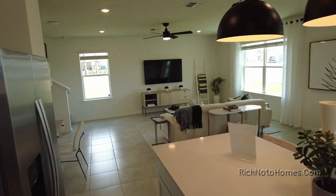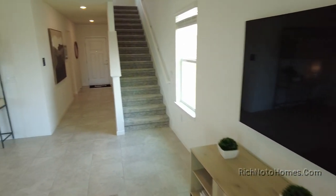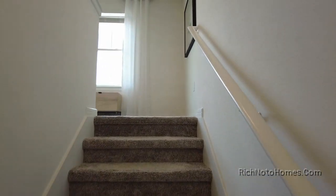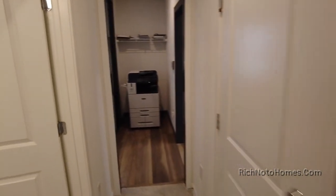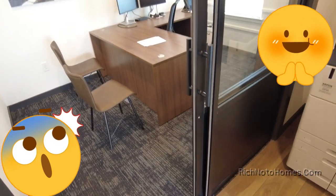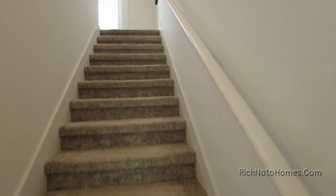Over here is electric, so it's an electric stove. Kind of interesting that there's a full bath down here but I don't see a bedroom. So I'm going to take a look again just to make sure I didn't pass it. That would be a bedroom. So you got a bathroom and a bedroom on the first floor.